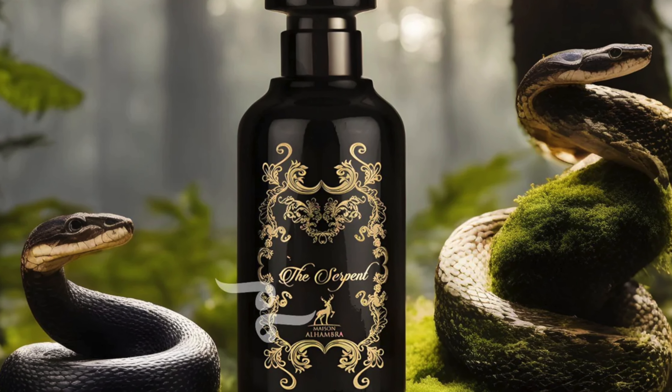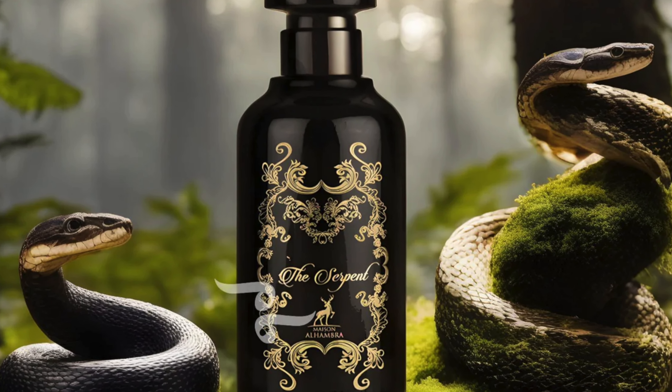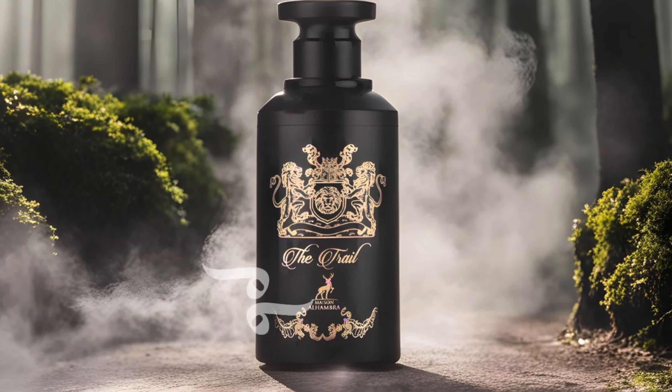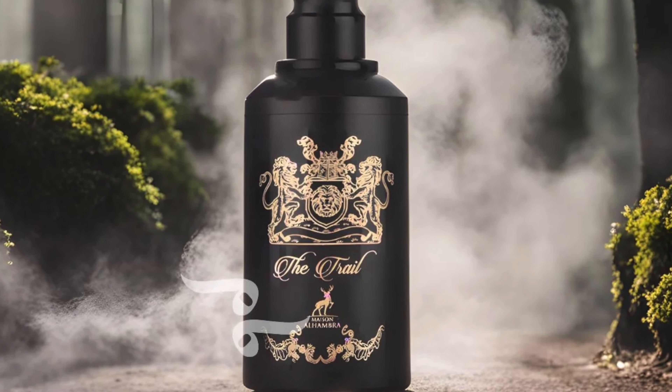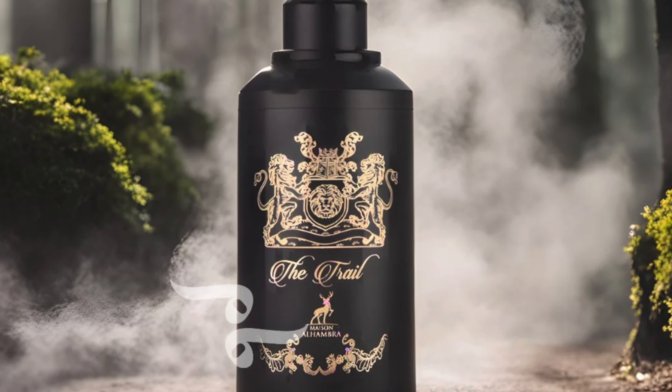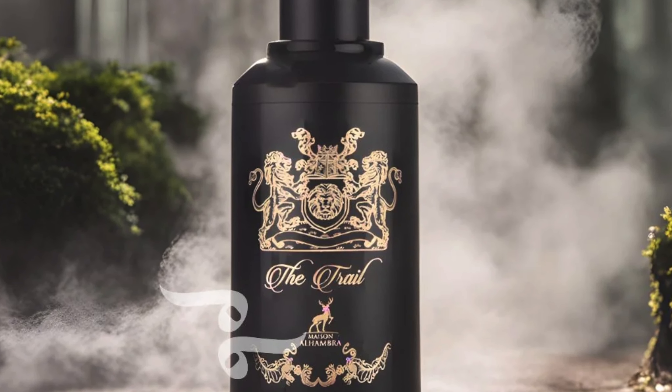My colleagues said they could smell the Serpent on me from possibly 10 meters away sometimes. The Trail also has a projection of 3 to 5 meters-plus and has a way better sillage than it has a wearing experience — people might like the sillage from far away more than they'd like it up close. Both fragrances have incredible projection and sillage.